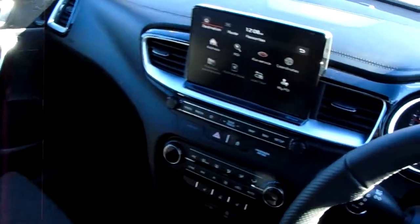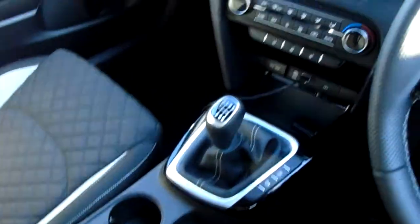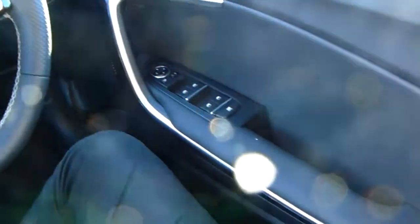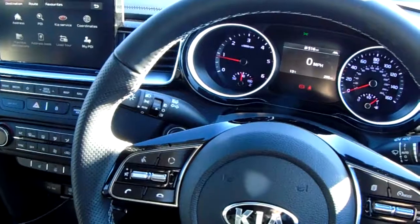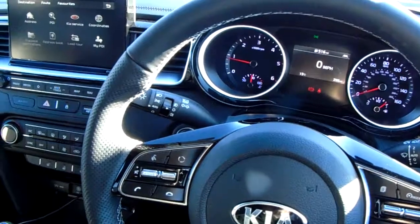But for now, that's it — that is our Ceed demonstrator. If you'd like to book a test drive or have any more questions regarding this fantastic vehicle, please don't hesitate to contact us at Pentagon Parkway on 0114 209 4415.